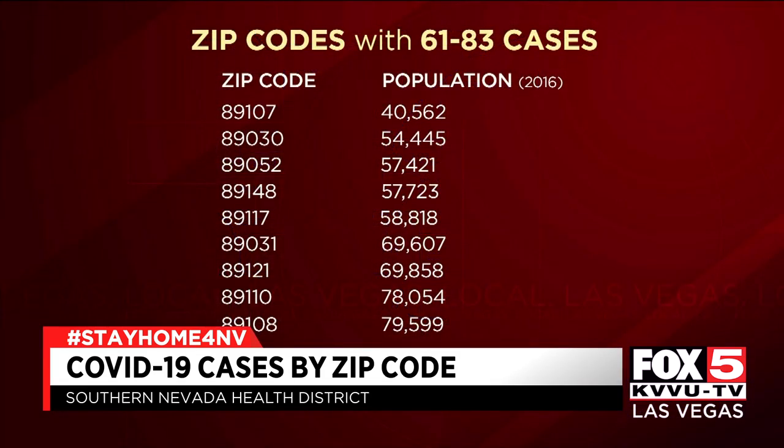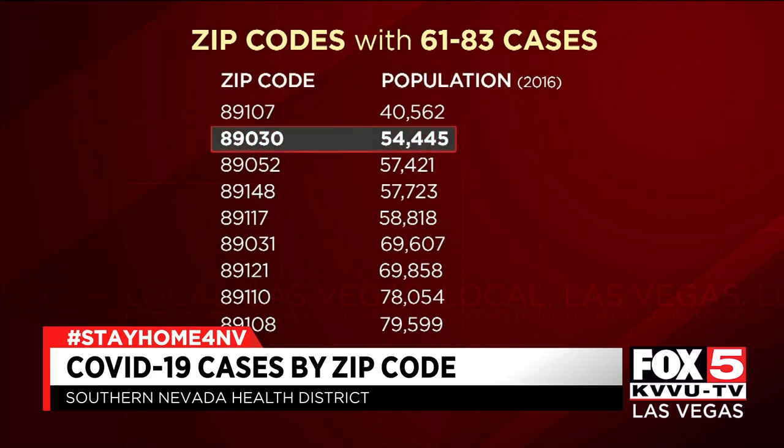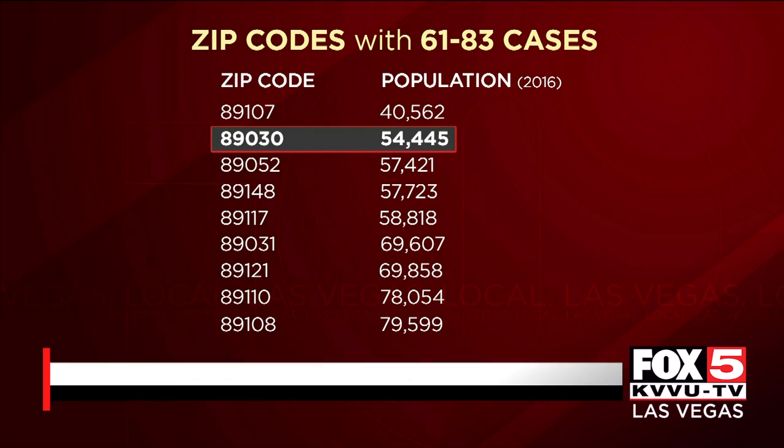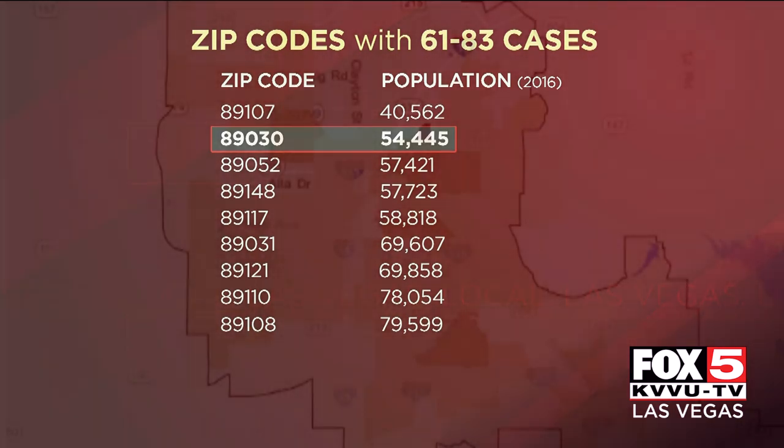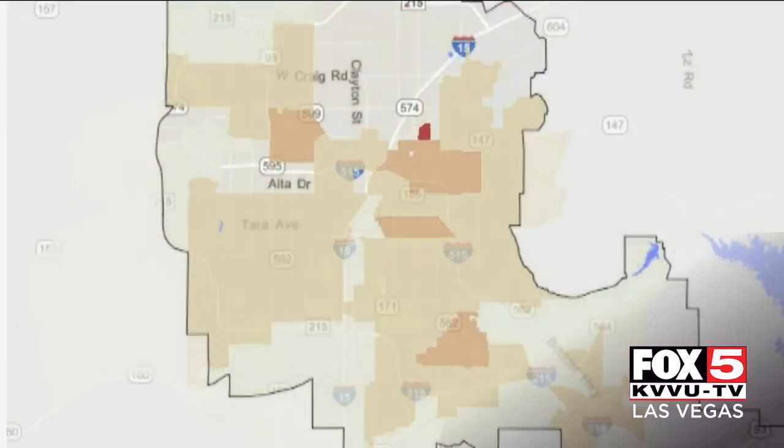These are those nine red zip codes and how many people live there. Generally, the red zip codes are larger with higher populations, but there are exceptions. Take 89030 in North Las Vegas, for example. At 54,000 people, there are certainly more populous areas,